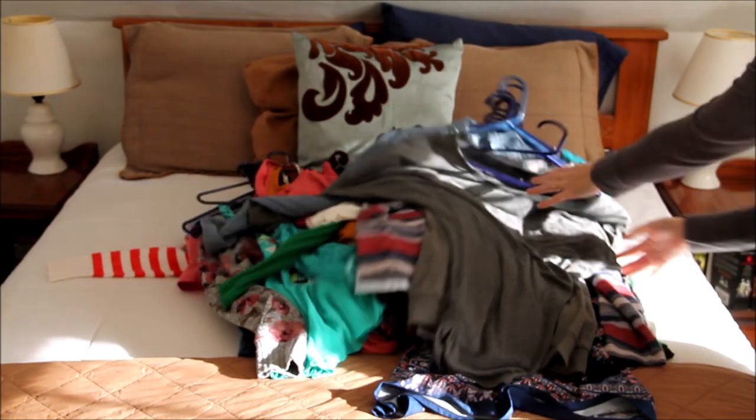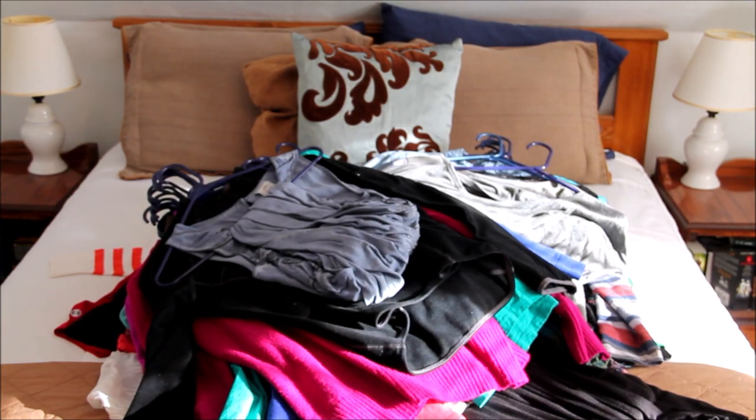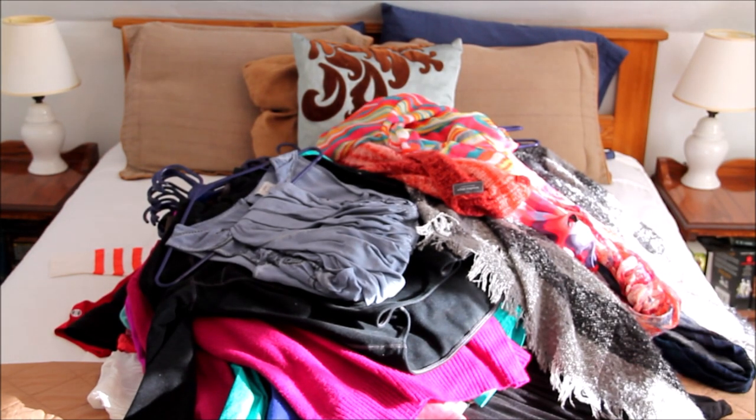The method I'm using requires that everything be pulled out of the closet and laid in one neutral area. I picked my bed and just let the mountain of clothing pile up.